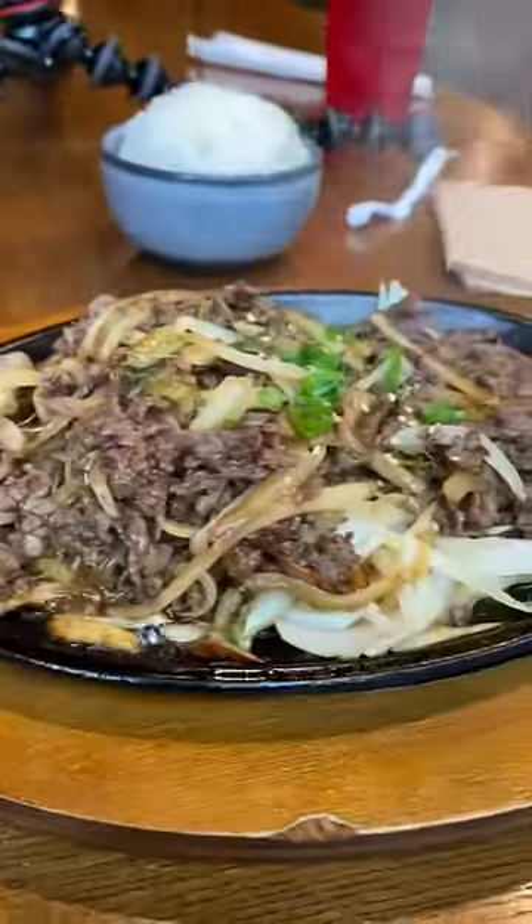I'm at Bon Chon in downtown Greensboro, North Carolina, and I'll be trying Bon Chon's most popular menu items. Let's go.